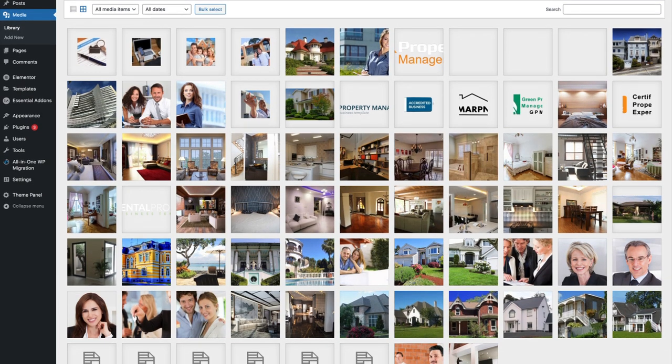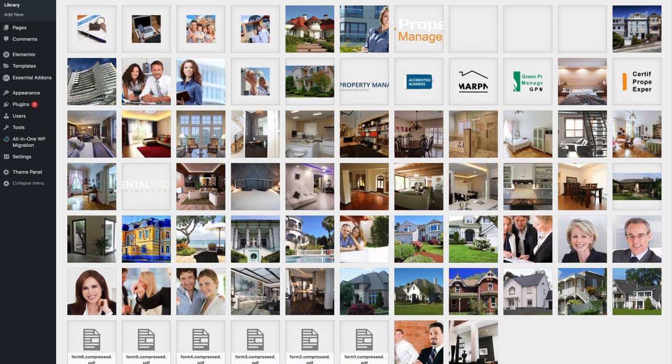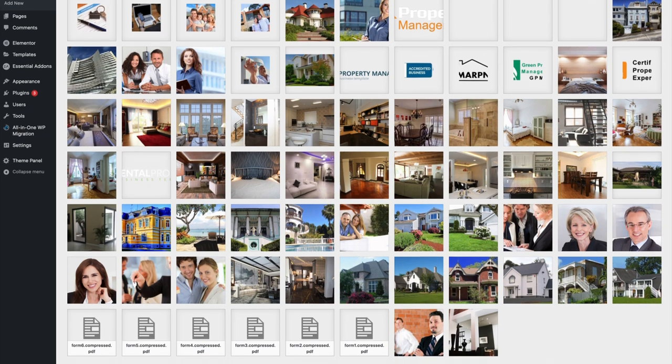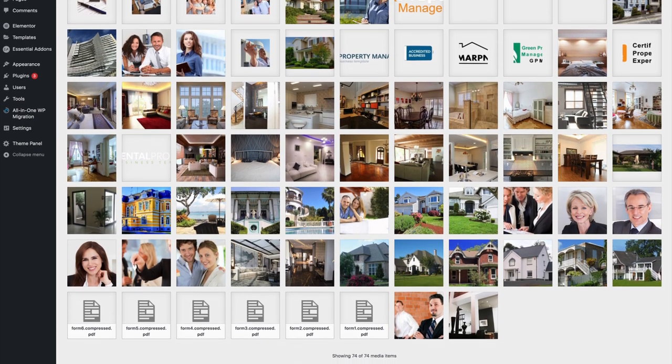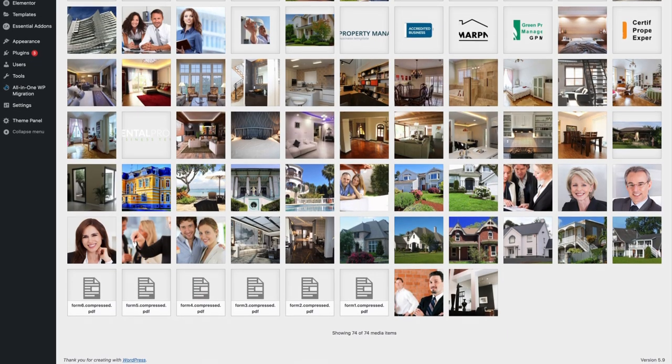All of these themes come with all of the demo content shown in the live preview. That means you will not have to start from scratch and can get an exact copy of the demo site, which you can then use as the foundation of your own website project. This will save you a ton of time. That being said, let's view the themes.